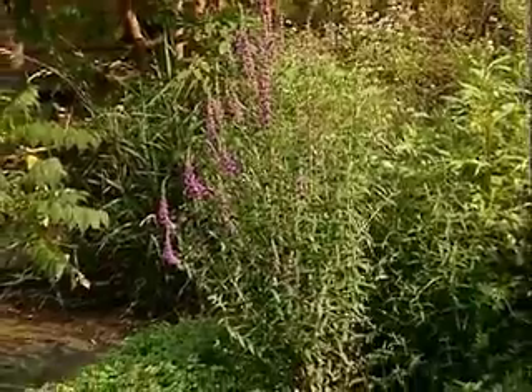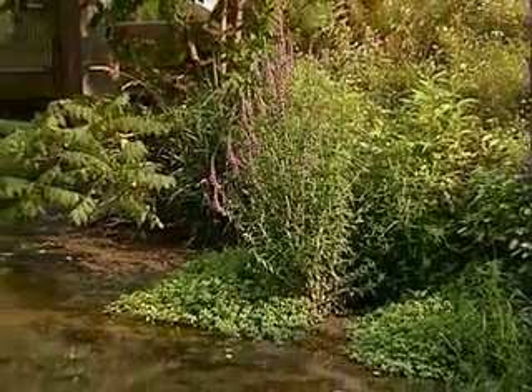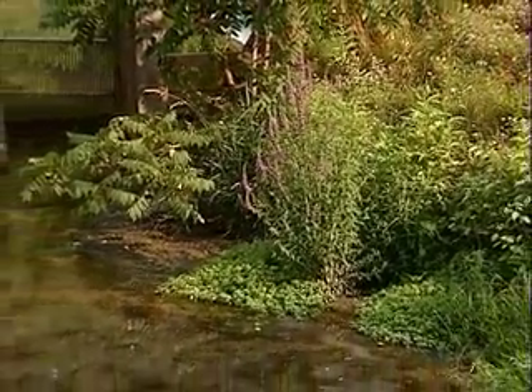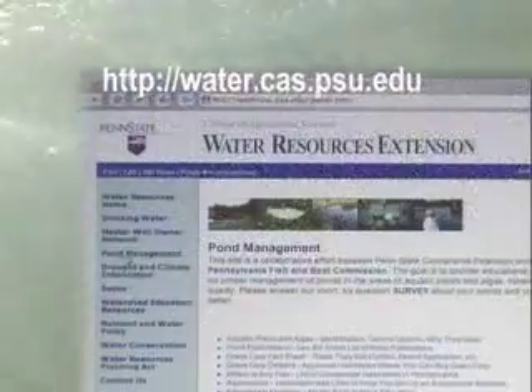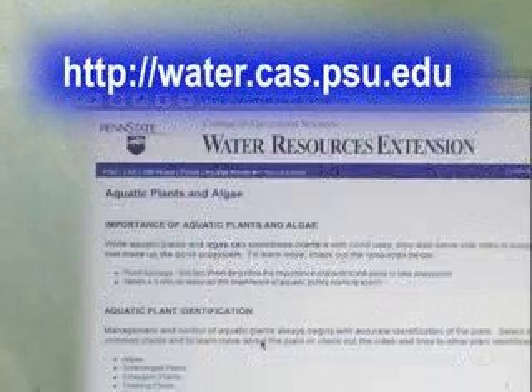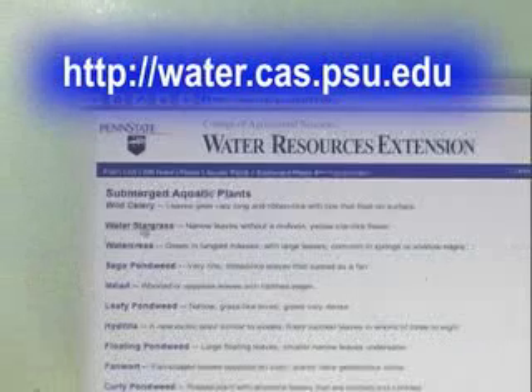Purple loosestrife is a non-native plant imported from Europe and Asia that has quickly spread throughout the state. It easily out-competes native emergent plants and should be removed as soon as it first appears. You can get help in identifying your pond plants by visiting the Penn State Pond website or by emailing a digital photo of the plant to the email address found on that website.